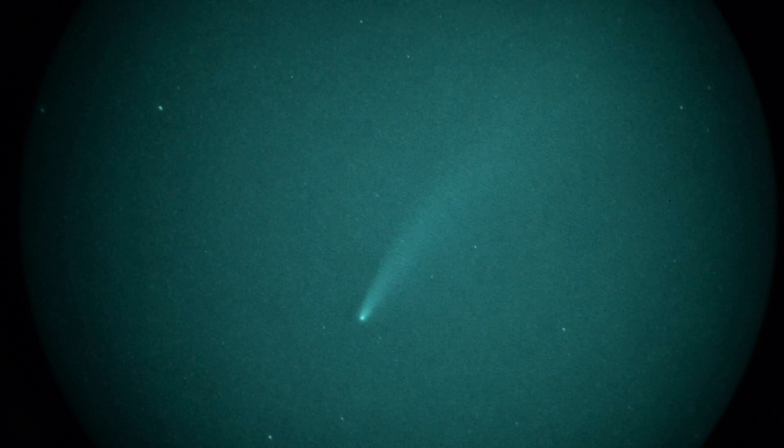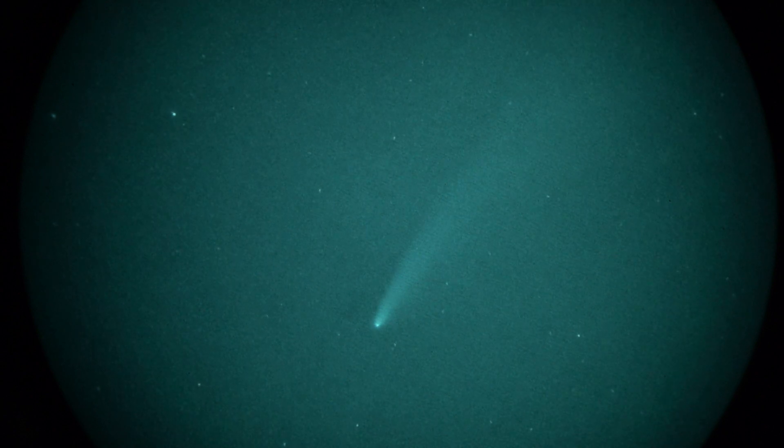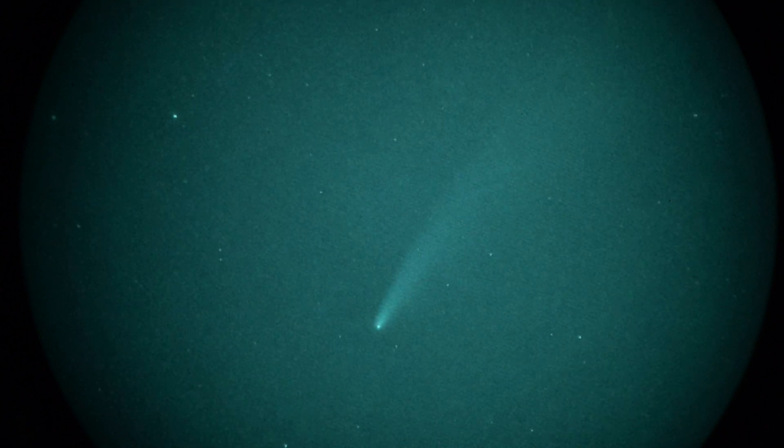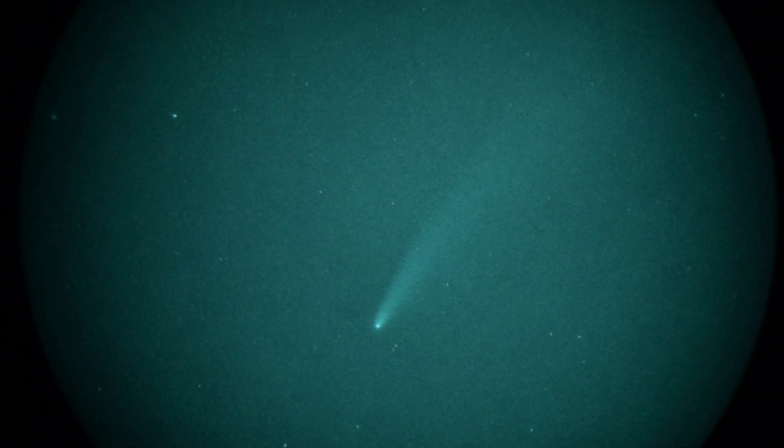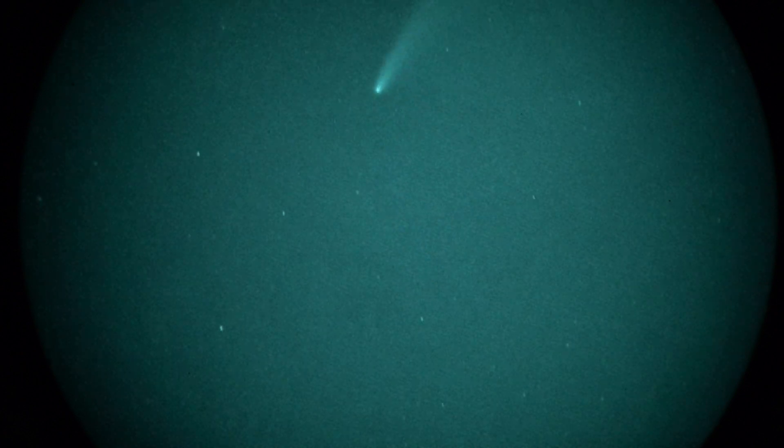And a couple stars in the field. This thing's got a hell of a tail on it — sweeping, almost fills the field of view here. Magnification of this lens is about 6x. And if I pan down just a smidge, you can see the coastline — that's the Malibu coastline to the northwest of Los Angeles right there.